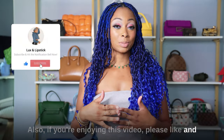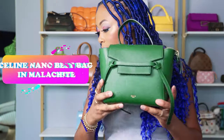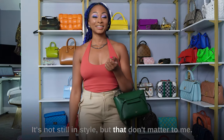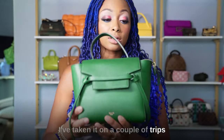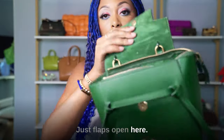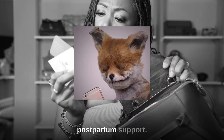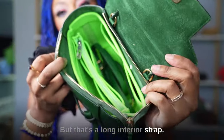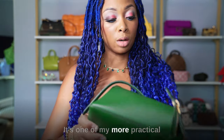If you're enjoying this video, please like and subscribe — I post every Monday, Wednesday, and Friday. I have one from Celine: the Nano Belt Bag in malachite. It may not still be in style but that doesn't matter to me. I still really like this bag and I love the color. It's the perfect travel bag — I've taken it on a couple of trips as my only bag. It goes with more than you think. Very roomy inside — it's one of my more practical bags in my collection.